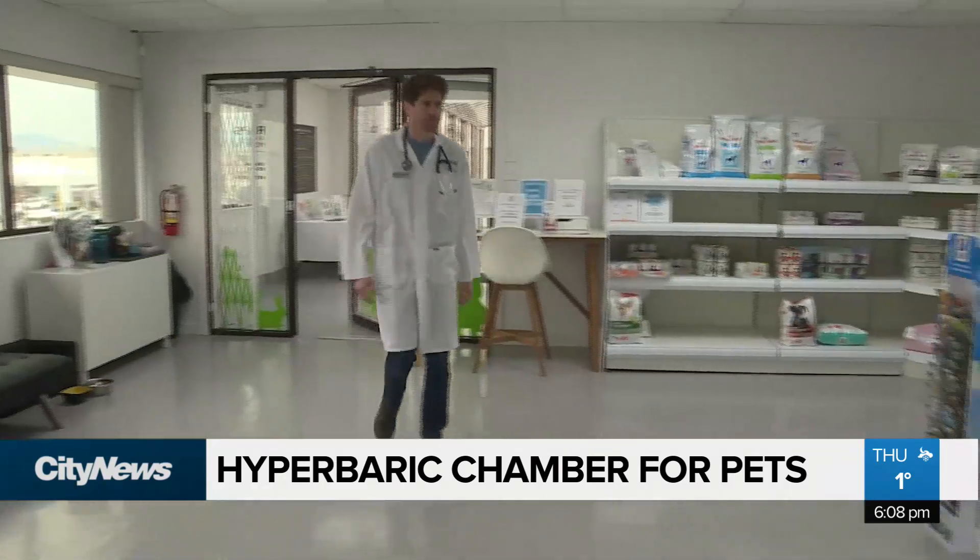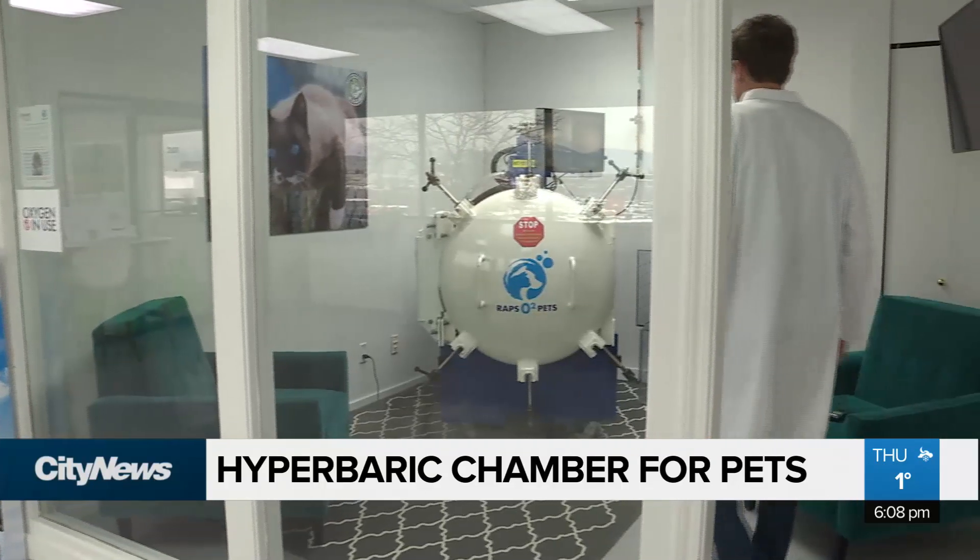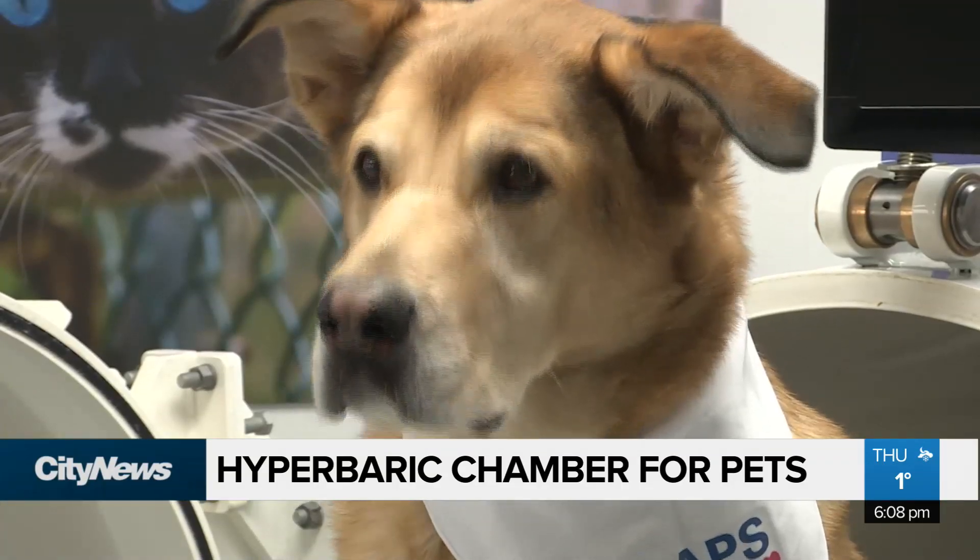I was surprised too. Similar chambers are widely used in the US. The Richmond vets are now hoping to team up with UBC academics to study the benefits on patients.